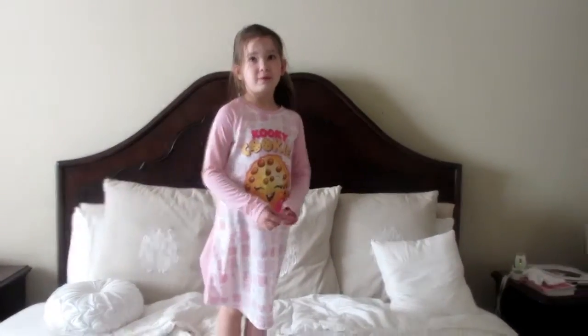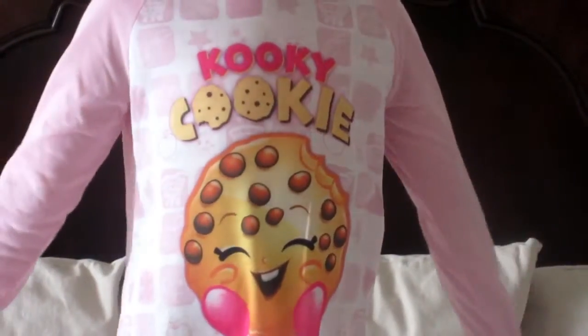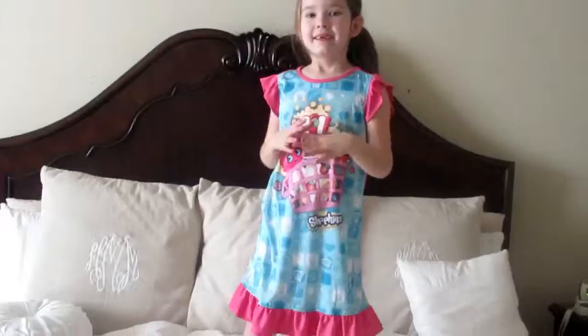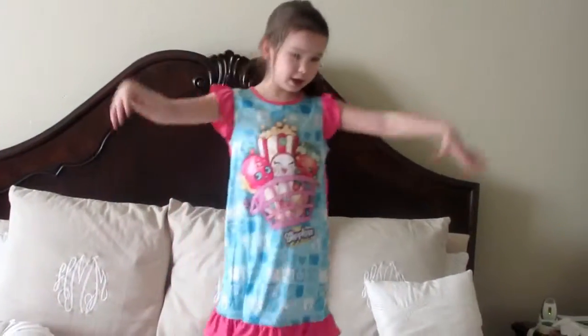If you saw my Shopkins review, you probably heard that. Let me go change into my next pajamas. This is my next one — another one, Shopkins again.